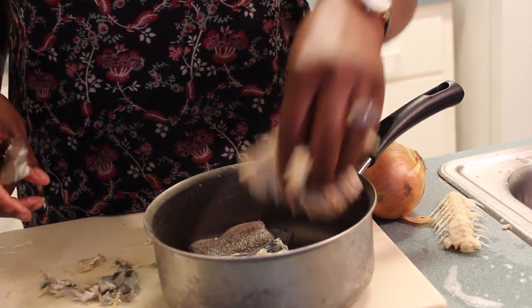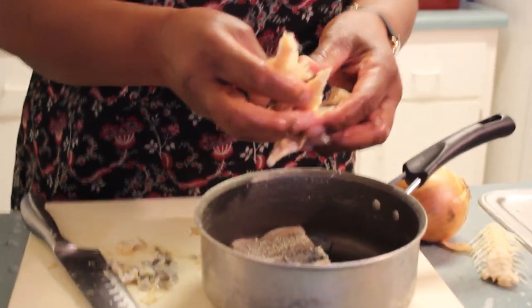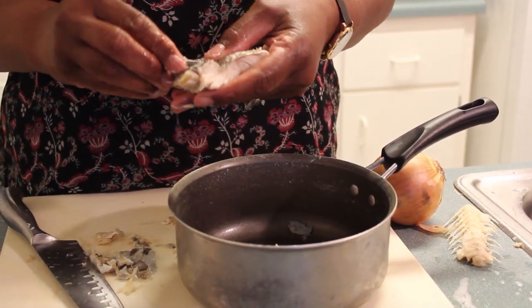You can taste a piece from the thick section to see if all the salt has come out — because if you start cooking it and realize there's still a lot of salt, you can't eat it. I taste a piece from the thick part. It still has a little bit of salt, but not a lot — it's good. So now I'm just going to break it up into small pieces like that.